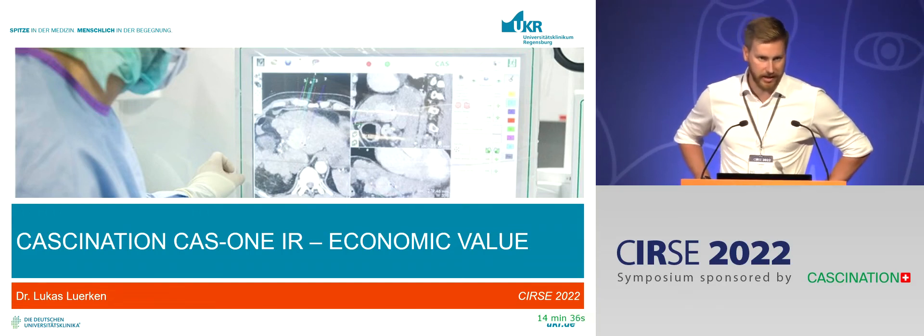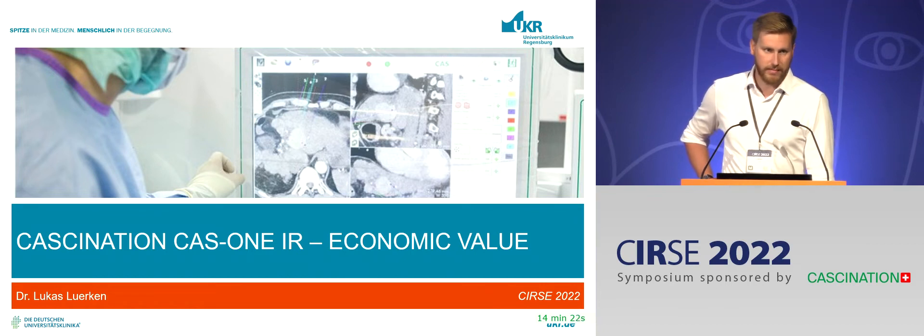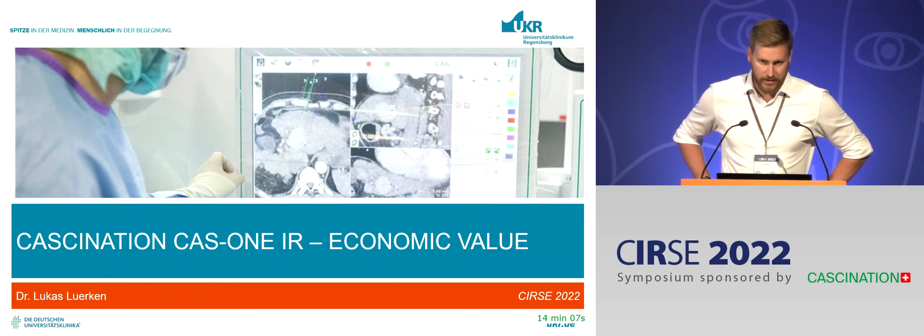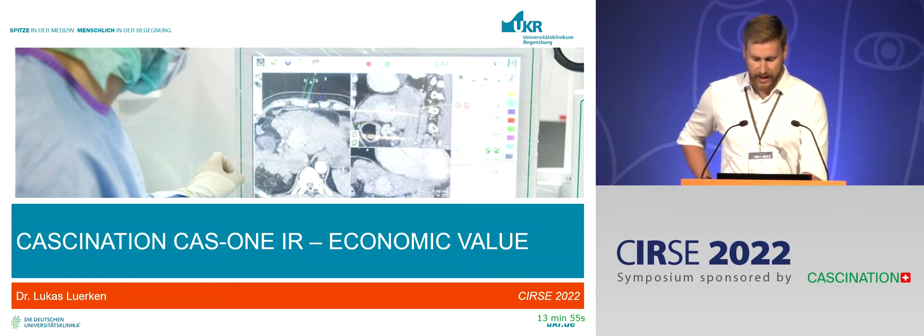Thank you to Caskey Nation for the invitation, giving me the possibility to talk about a very important aspect in navigation systems overall: the economic value. My aim is to give you some ideas of why this is important, why we should worry about economic aspects when performing ablations, and give you a few examples of how we managed to convince our financial department and hospital leaders that this system is important to us.